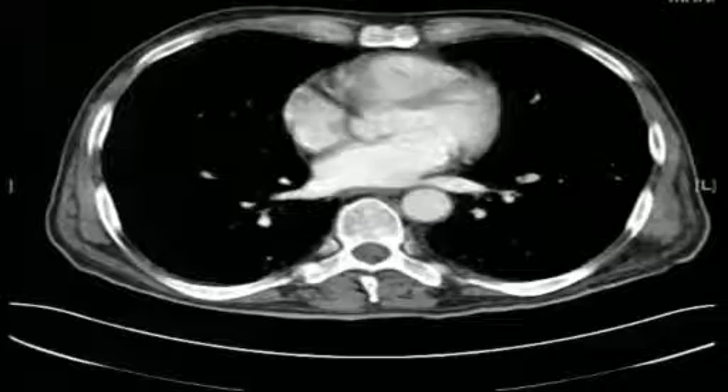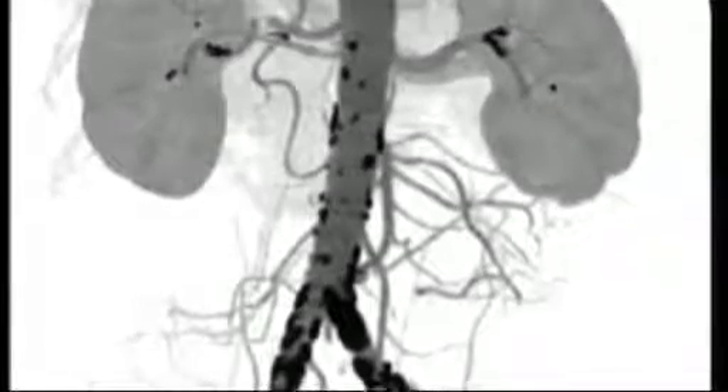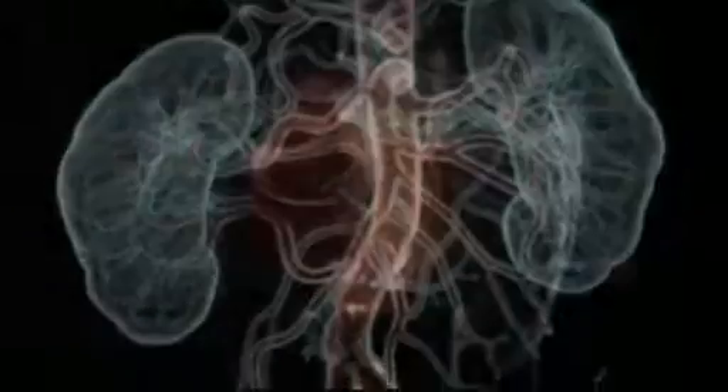Normal CT scans can be grainy and unclear. A doctor looking at HD scans can see much more detail over a wider area. They can even see 3D models of organs, so invasive examinations aren't necessary.